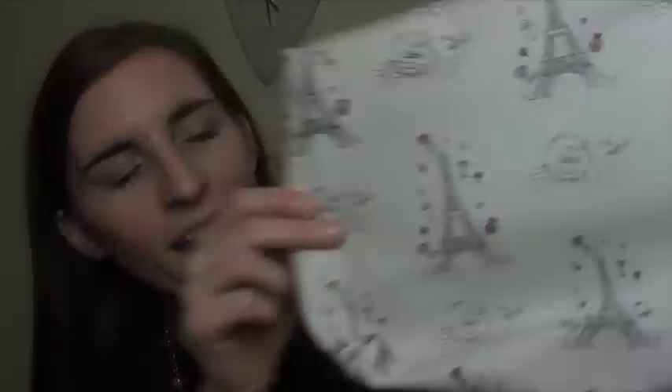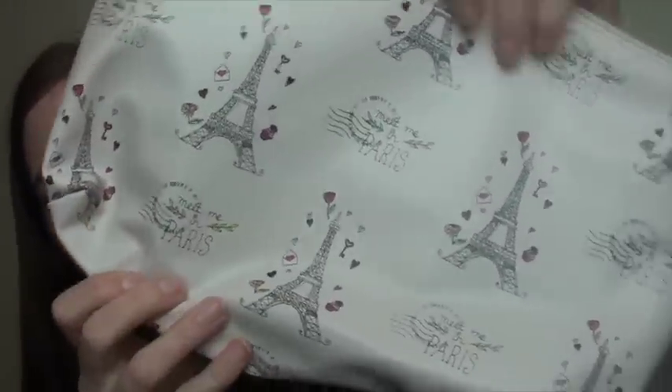By the time you watch this I'll have already been to Paris, but I'm going tomorrow for my birthday — I'm so excited. In Primark they had some accessory stuff and I saw this cosmetic bag that says 'Meet me in Paris' — I thought it was just perfect. It's quite a big one, which I wanted because it packs flat. That was only £4, and the smaller one was £3.